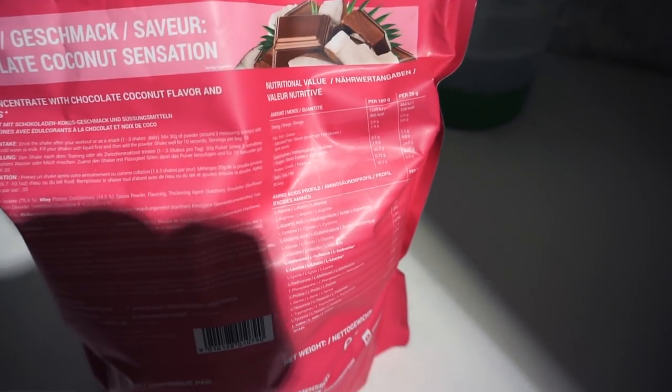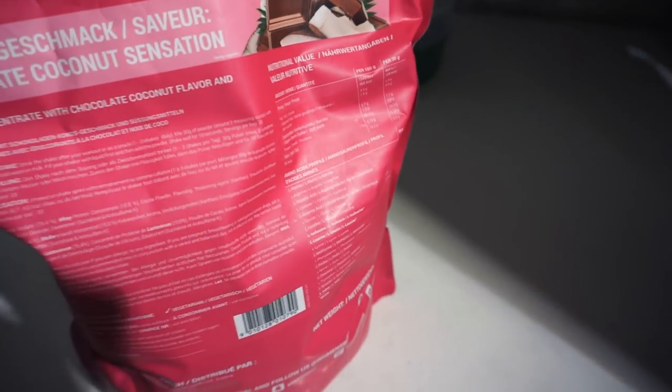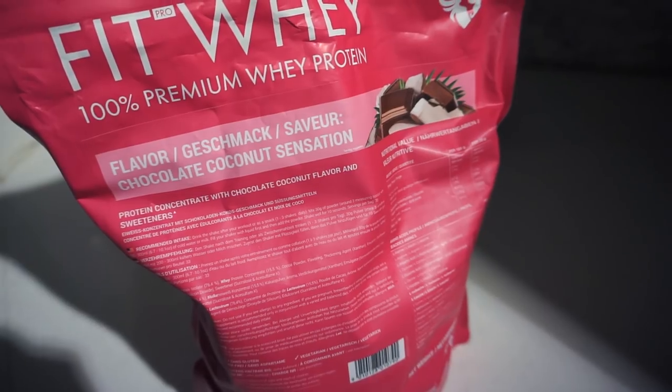You basically get 25 grams of protein per 30 to 33 grams. It's so good. I just mix it with water, and sometimes I'll mix it with milk.